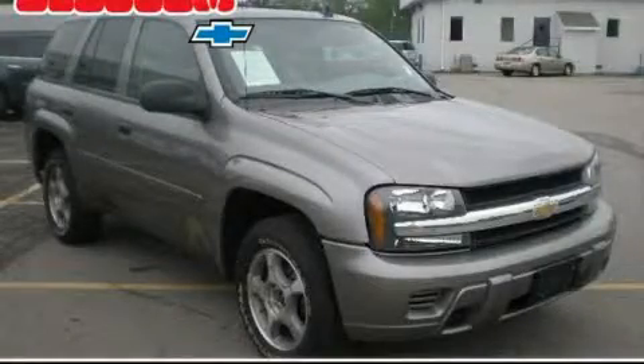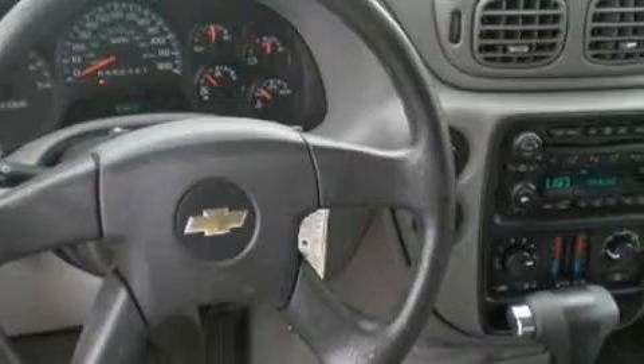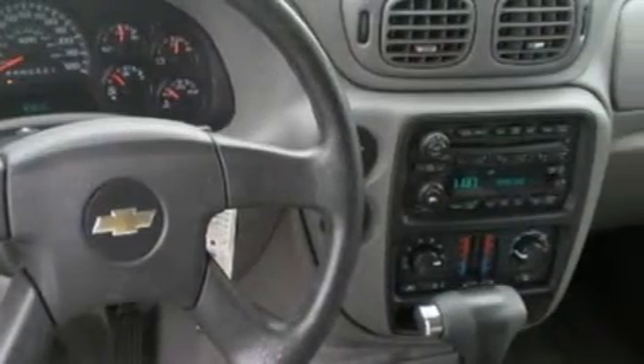Another fine vehicle offered by Blossom Chevrolet. This is a 2007 Chevrolet Trailblazer, for when safety, size and space are of importance. It features a 4.2-liter six-cylinder engine and a four-speed automatic transmission.